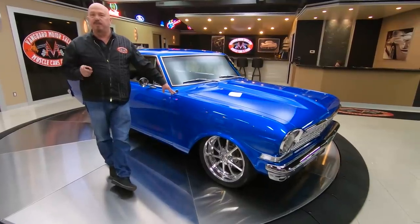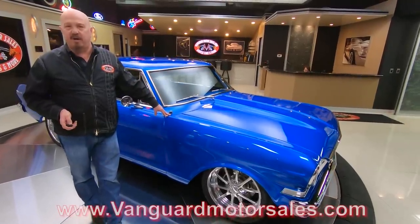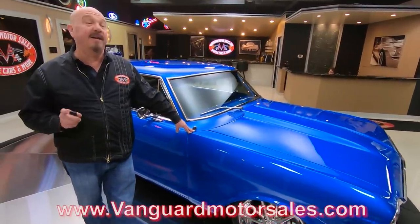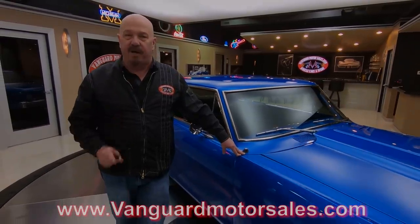We'll tell you anything about any one of the cars we have in inventory. We have well over 200 cars in inventory and we're bringing in about 40 new ones every month. We're on Facebook, Instagram, all the social media. Check out our website at VanguardMotorSales.com. I've been in the business about 35 years and I use that experience every day to help you pick out your dream car.